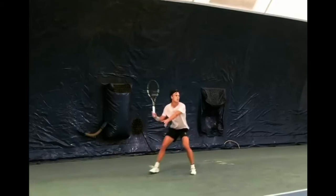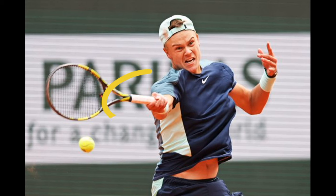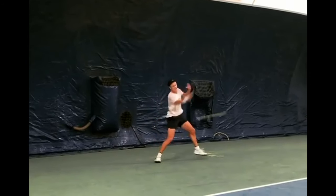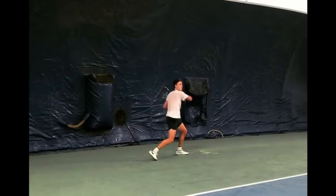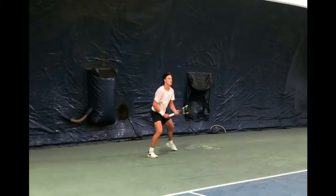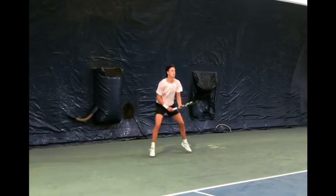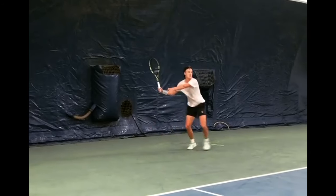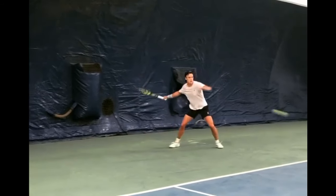Like many top players, Holger Rune employs the semi-western grip for his forehand, a grip that has become a staple in the modern game. His forehand motion closely resembles that of Roger Federer, who is widely regarded for his impeccable technique. However, there is a subtle difference that sets Holger apart from this Swiss maestro.